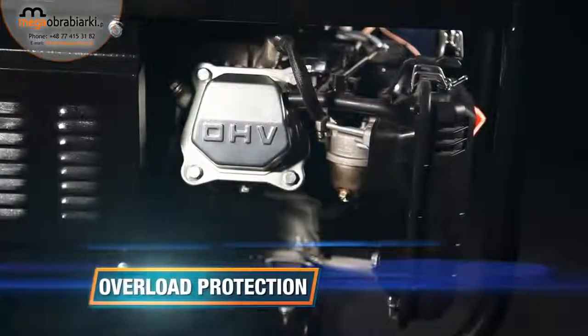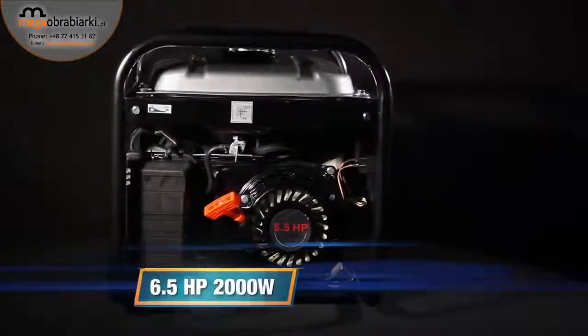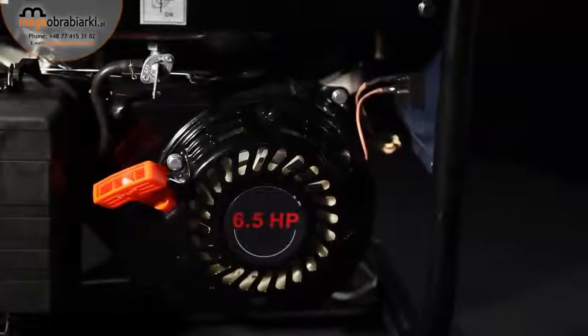It has an overload protection for an automatic stop when overloaded. The 6.5-horsepower, 2,000-watt motor gives enough power to connect heavy-duty power tools and equipment.